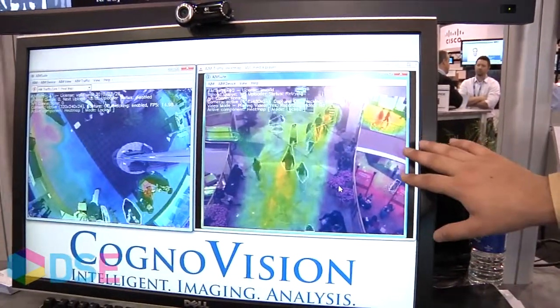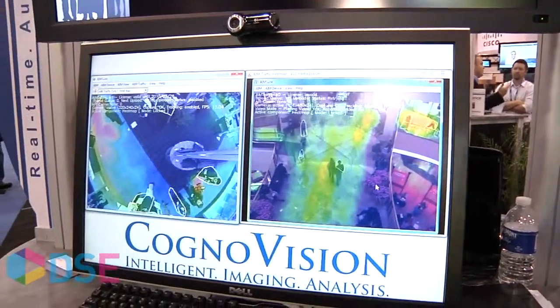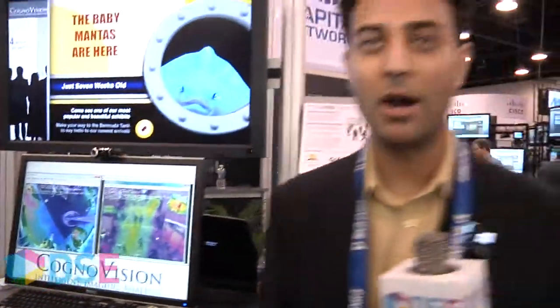Over here on the right, we also see in a retail environment an example of how we can generate and track traffic flow patterns within a retail environment using overhead systems. With these technologies, you get a better picture of where customers are going and how digital signage can actually impact consumer behavior.